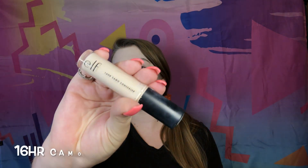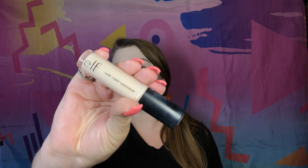Now I'm going in with the e.l.f 16 Hour Camo concealer. I'm putting a little bit under my eyes, on my forehead, and on my nose, then blending that out. I really like the way this concealer made my makeup look. A lot of people would compare this to the Tarte Shape Tape, and I do think it's a good dupe for that. I would definitely recommend trying it out if you need an affordable concealer.